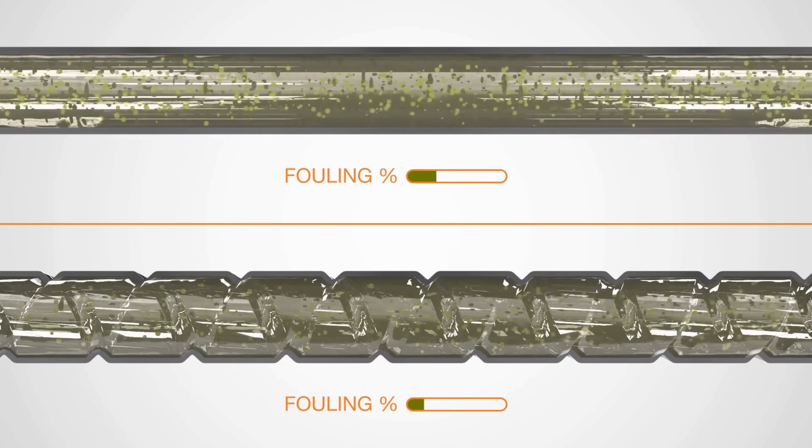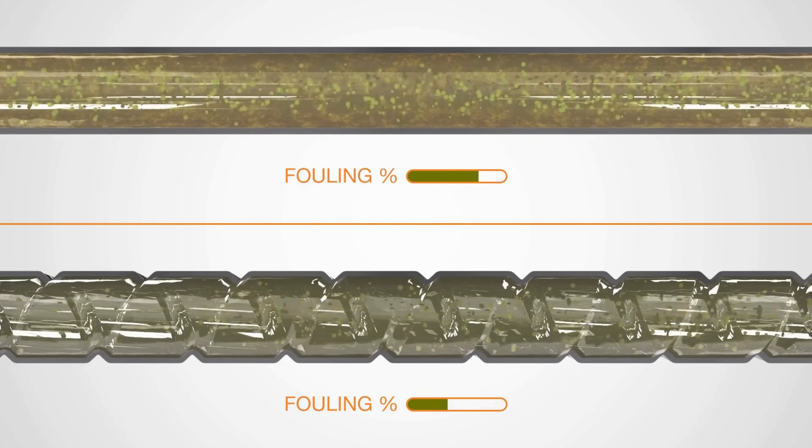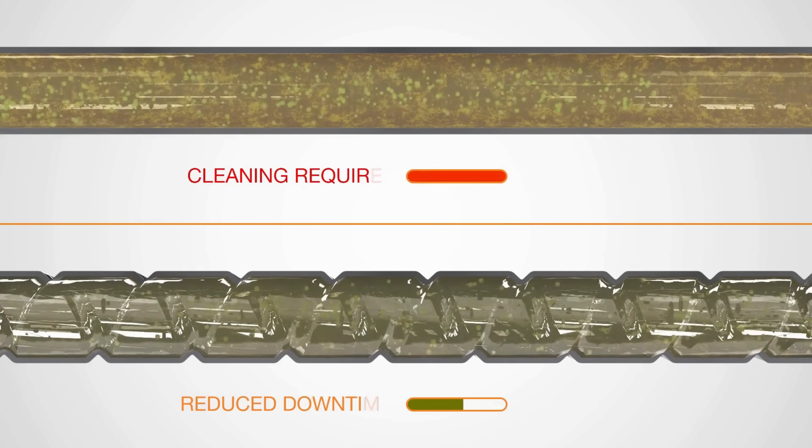Extra fluid turbulence near the tube wall makes it more difficult for fouling layers to form. The result is the heat exchanger runs for longer periods between shutdowns for maintenance.